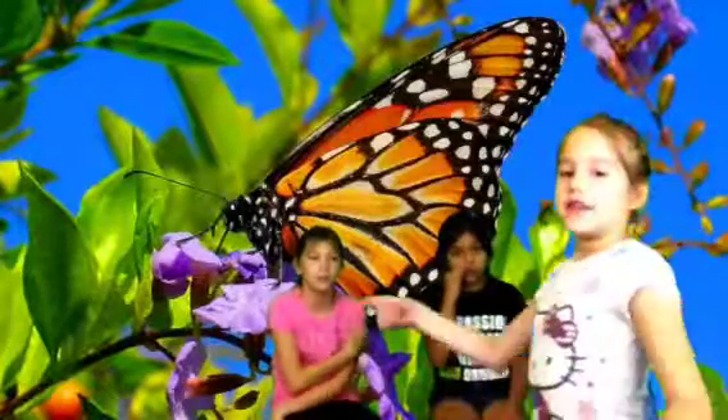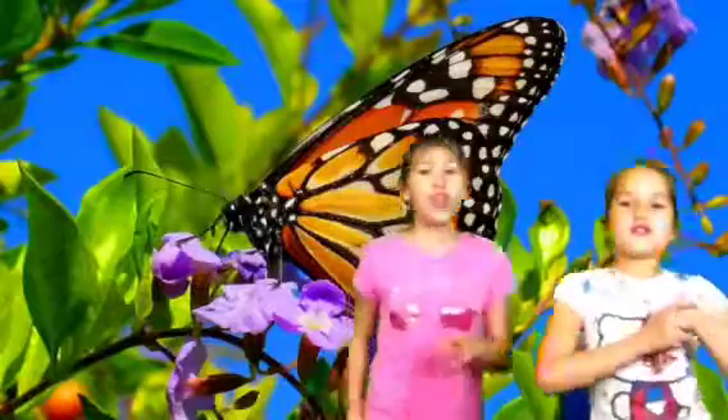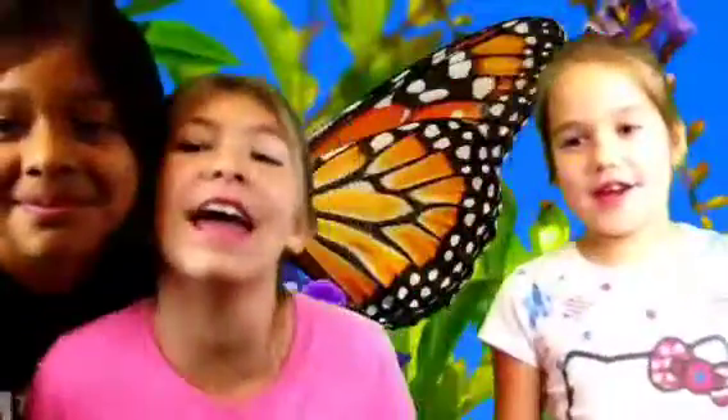And here is our last fact: butterflies can be poisonous! They're like this all the time. My question is — can butterflies be poisonous?